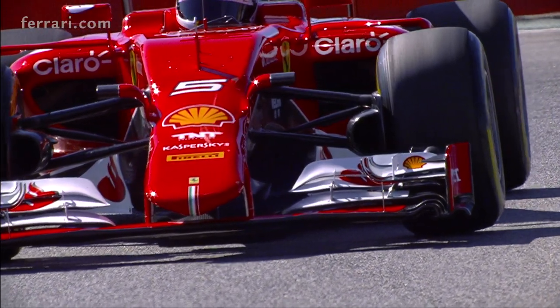Does Scuderia Ferrari approach the Singapore weekend in a different way? Not at all — it's just another race weekend, and we will approach it with the same approach we've always held throughout the season, which is to keep firmly on the ground, keeping our heads down, and working as fast as we can to ensure the maximum result for both Sebastian and Kimi.